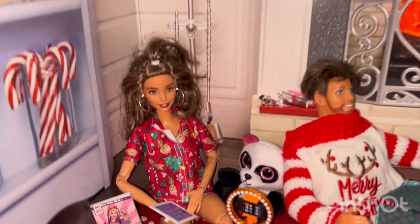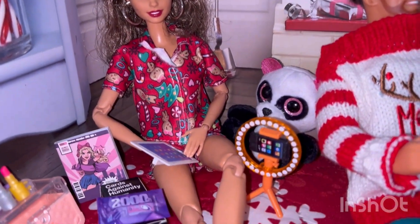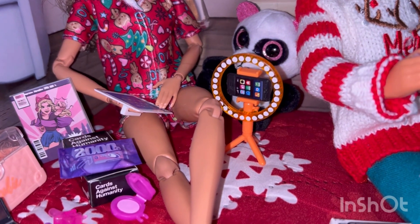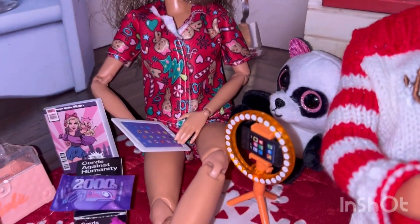I'm going to start over here on this side. Here is my daughter Katie. She got the latest iPhone, a cool ring light, and she also got an iPad.